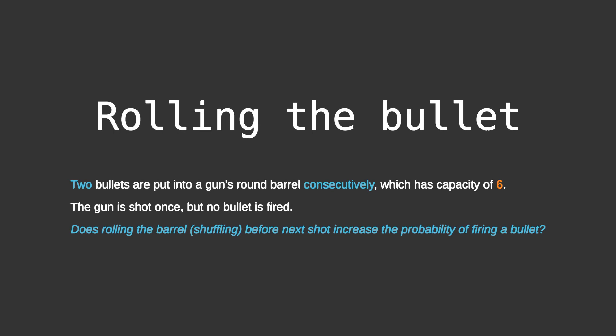If you want to give the question a try, then pause the video, else continue watching for the solution.